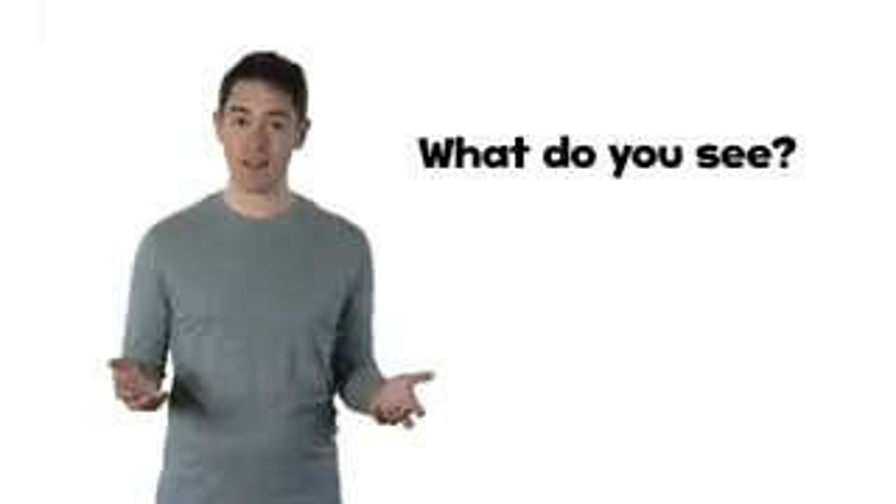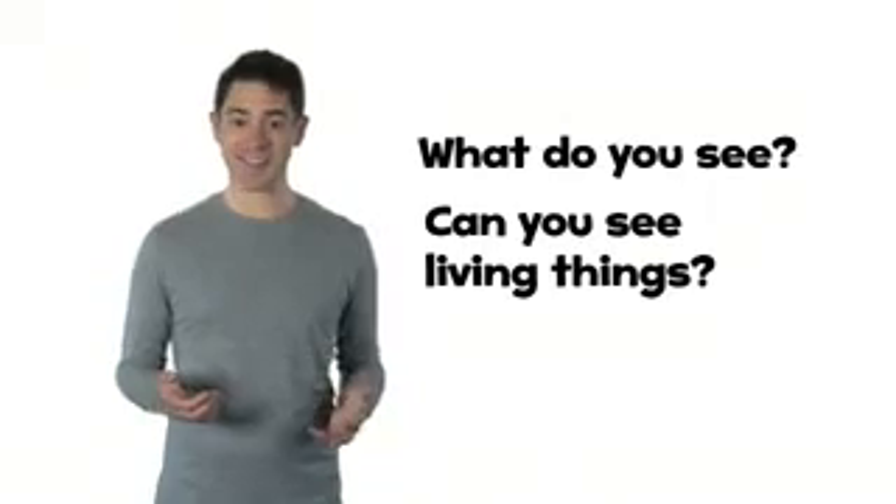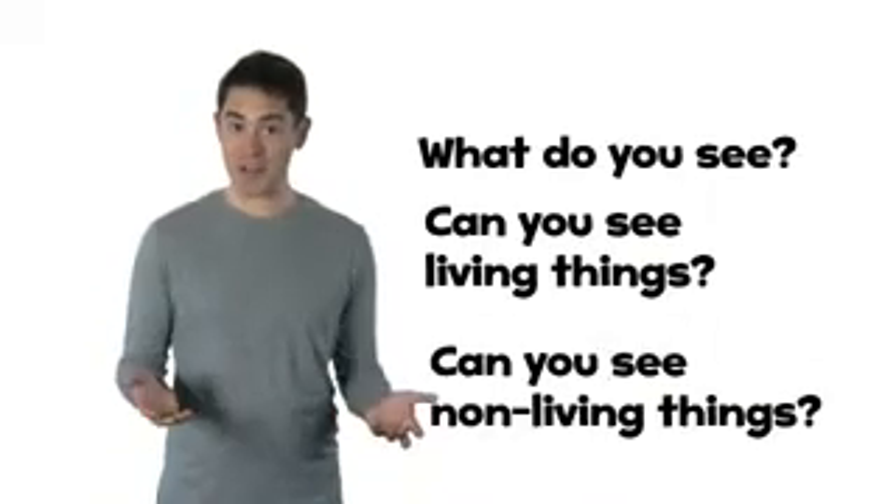All living and non-living things in our world are important. It is good to take care of all of them. Look around you — what do you see? Can you see living things? Can you see non-living things?